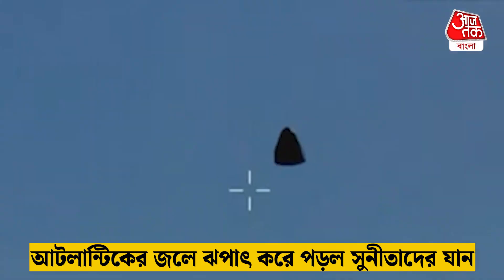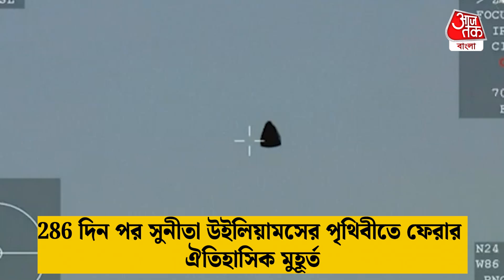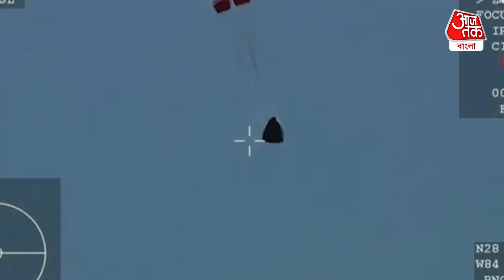We should see it any second now — and there you are, getting a great view of Crew-9 inside Dragon Freedom as it returns back to Earth. We are awaiting the drogue deploys, this view coming from the WB-57 high-altitude plane. And there you see it on your screen: drogue deployment.